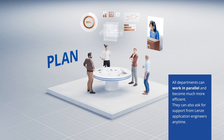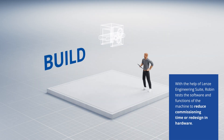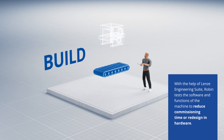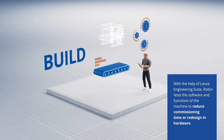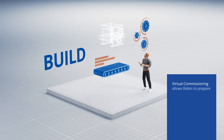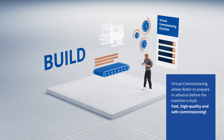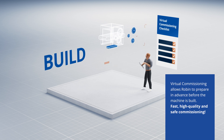They can also ask for support from Lensei application engineers anytime. With the help of Lensei Engineering Suite, Robin tests the software and functions of the machine to reduce commissioning time or redesign in hardware. Virtual commissioning allows Robin to prepare in advance before the machine is built — fast, high quality, and safe commissioning.